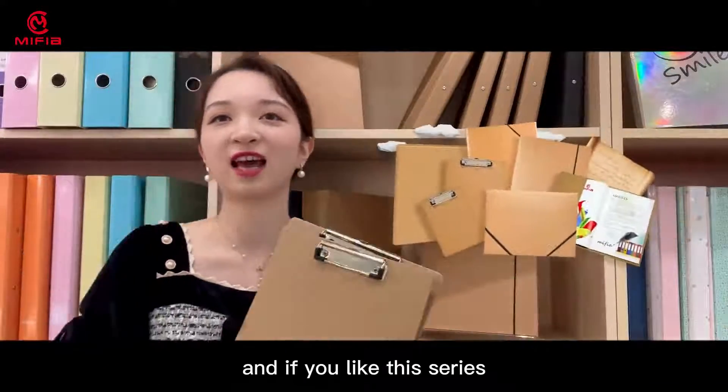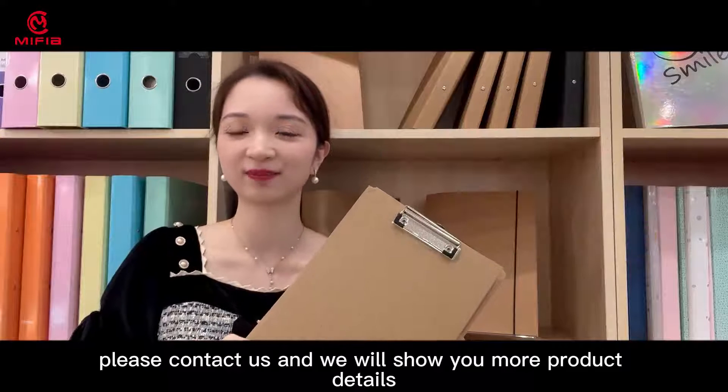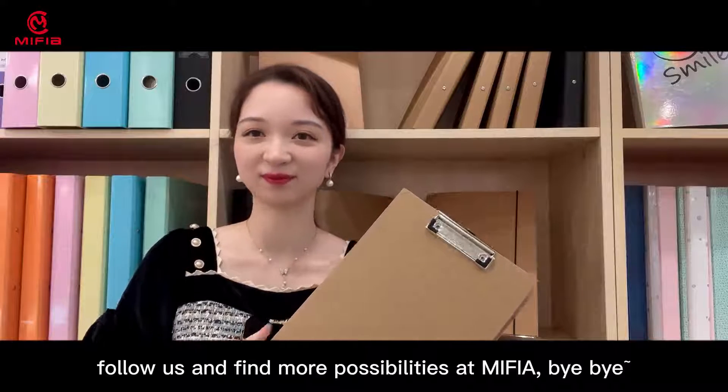If you like this series, please contact us and we will show you more product details. Follow us and find more possibilities at MIFIA. Bye-bye.